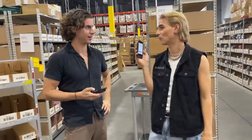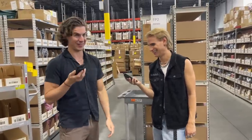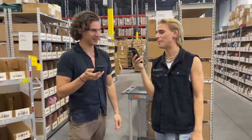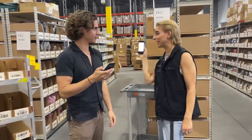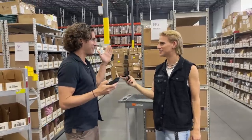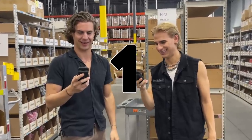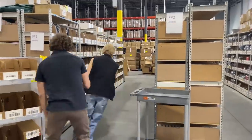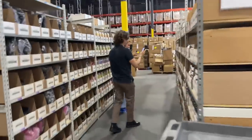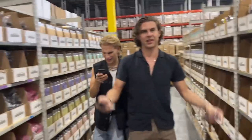We both have a package with three items. We need to get the items, put them in the box, scan them, and see who finishes in time before UPS arrives. Three, two, one — go! Oh no, it's loading. This isn't my product, get out of here! I had to pick ten items — I already messed up.